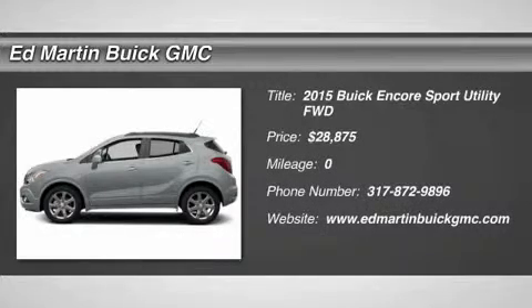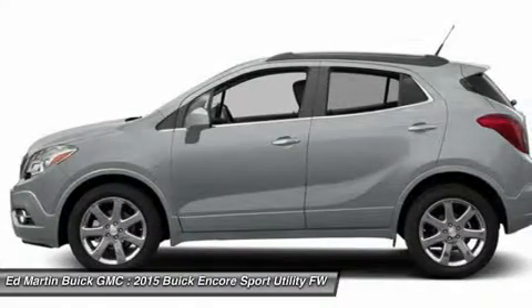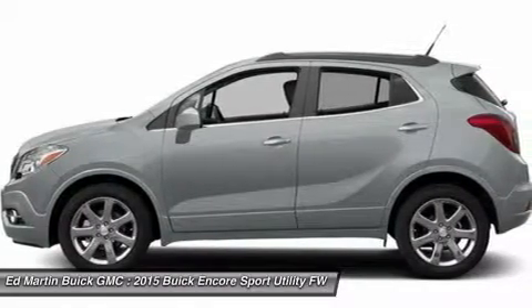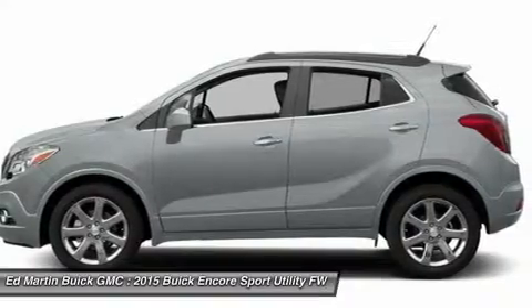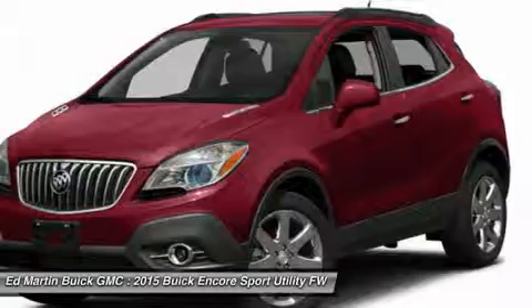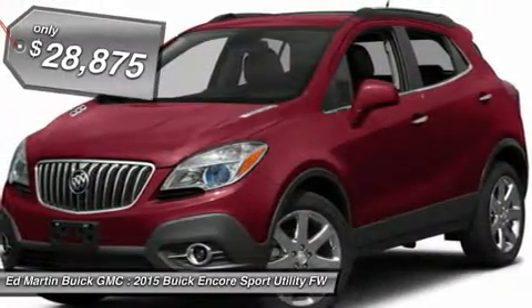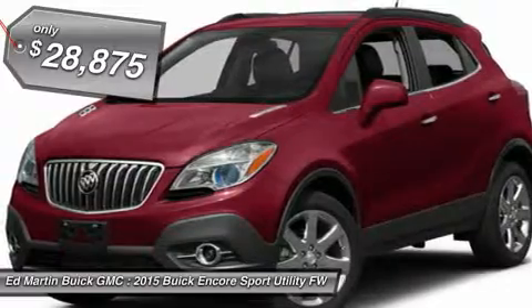The 2015 Encore captures Buick's traditional strengths while demonstrating luxury and style in a petite size. It's amazingly quiet at freeway speeds and the suspension engulfs pavement imperfections, providing passengers with a pampered ride. Standard features that would make any car owner smile, and it's priced below $30,000.